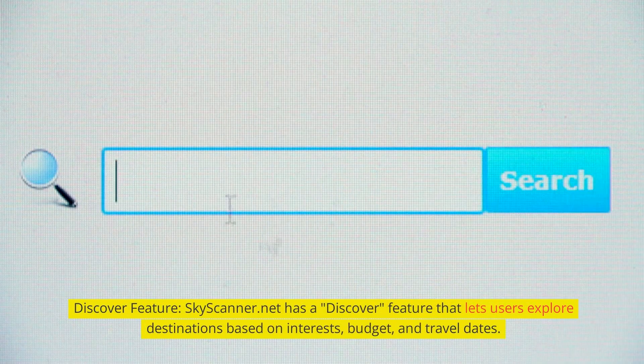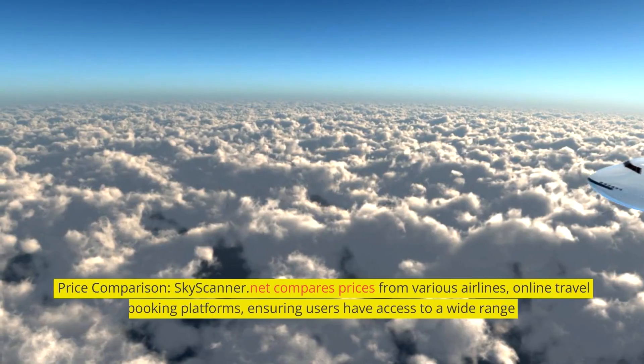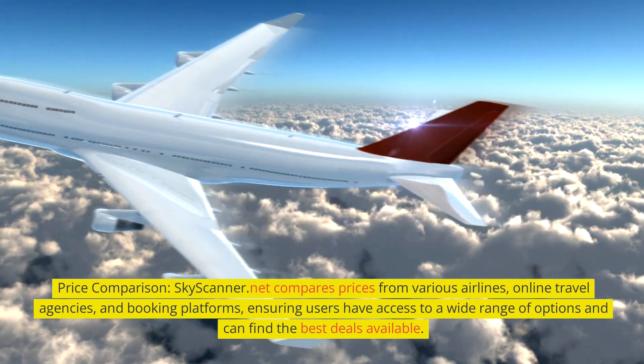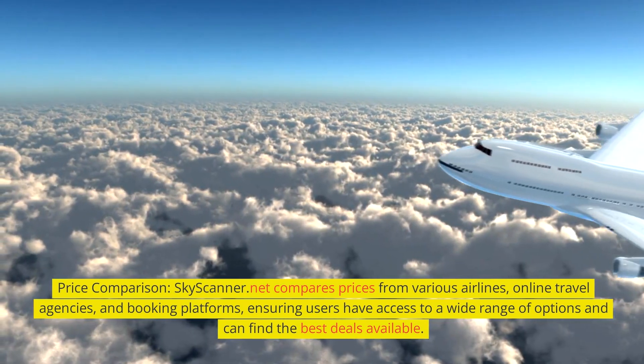Skyscanner.net has a Discover feature that lets users explore destinations based on interests, budget, and travel dates. It also compares prices from various airlines, online travel agencies, and booking platforms, ensuring users have access to a wide range of options and can find the best deals available.